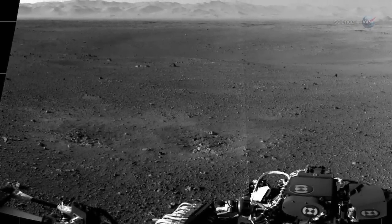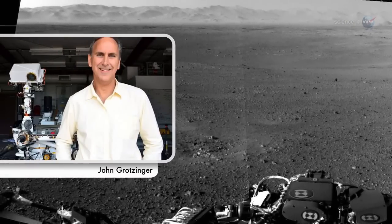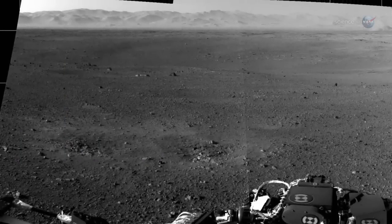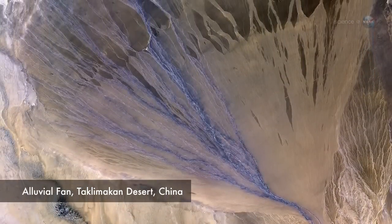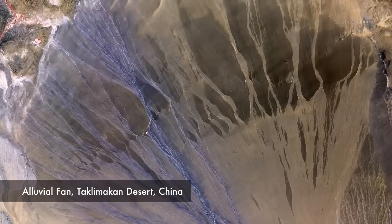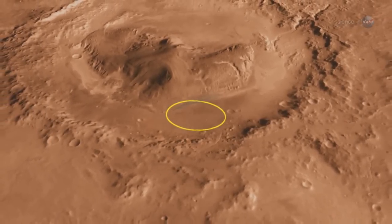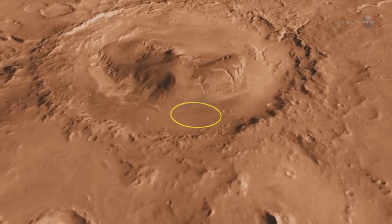We won't have to travel far for excitement, says project scientist John Grotzinger. We landed in the best possible place within the landing ellipse — the bottom of an alluvial fan. An alluvial fan is a pattern of sedimentary rocks, dirt, and sand deposited by flowing water — in this case, perhaps an ancient Martian river. Since life as we know it requires liquid water, this is an excellent first place to search for clues of a Mars that was once hospitable to life.